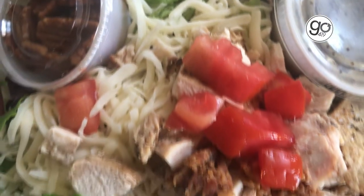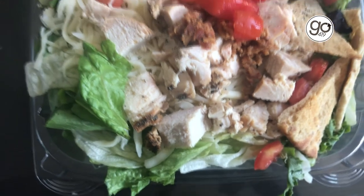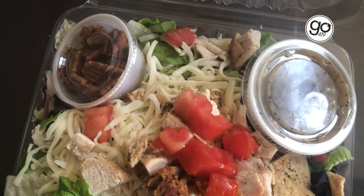You have chicken, cheese, tomatoes. You have nice homemade pita crisps and homemade croutons. And the thing that really sets it apart is the homemade poppy seed dressing.